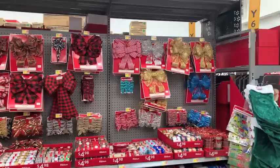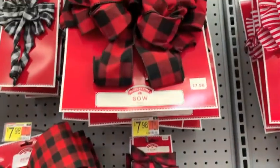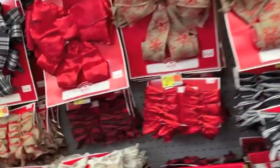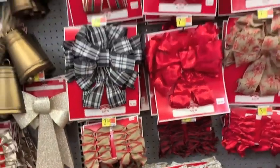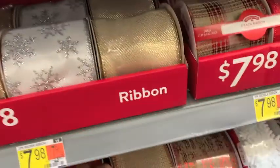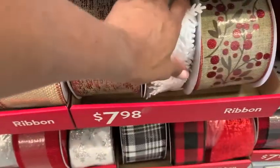Bows and ribbons — Walmart has the best prices hands down on any bows or any ribbons. You can use these both on your tree or to adorn a beautiful present. The plastic ones you can even use outside of your home since they are weather resistant. Best prices hands down for ribbons and bows, you will find at Walmart.